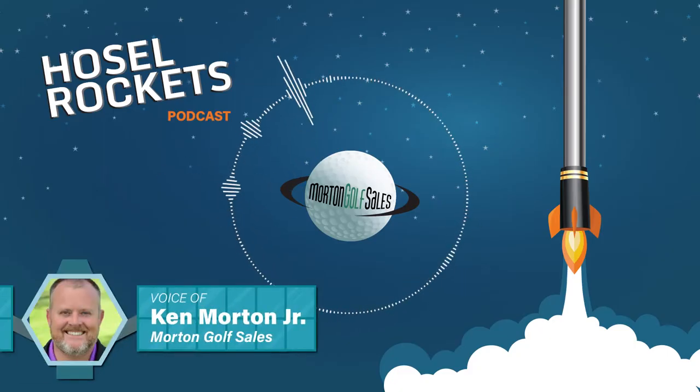This is Ken Morton Jr. and this is episode number 34 of our Hossel Rockets podcast, where we talk all things golf. We talk equipment, we talk about movies, food, you name it. This particular week's episode is going to be about a U.S. success story that is kind of remarkable in totality of its scale and how it got started.